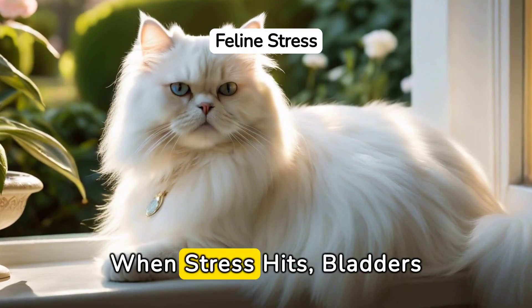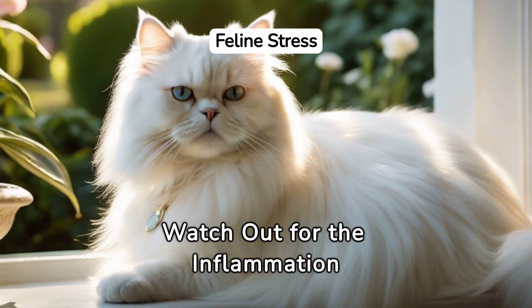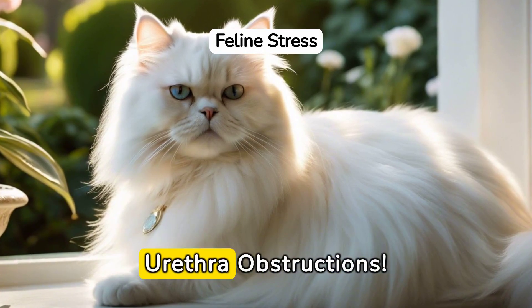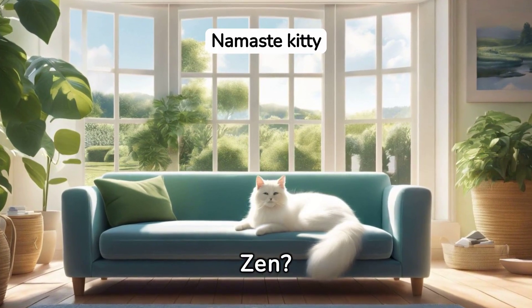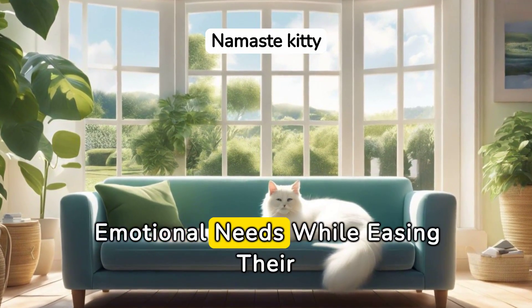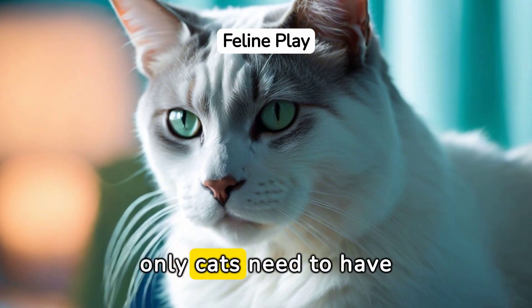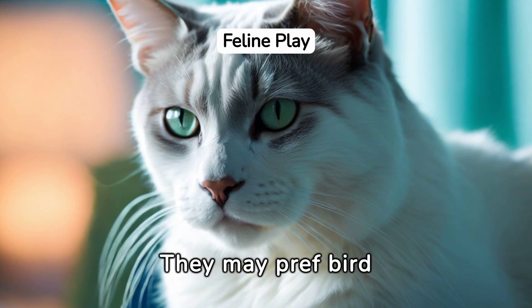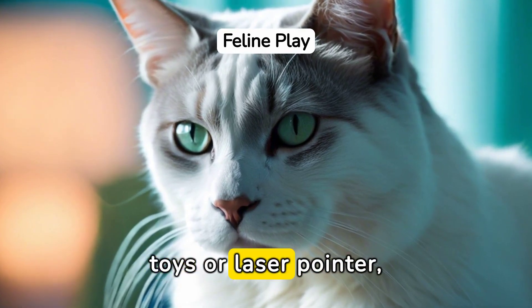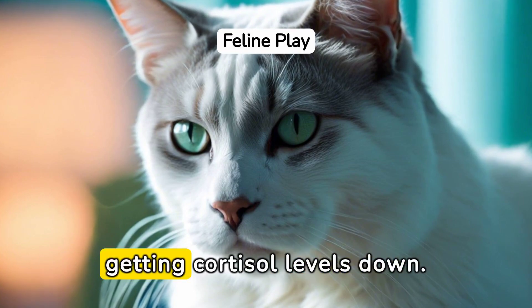Stressed-out cats — when stress hits, bladders get sassy. Watch out for the inflammation showdown, pus parties, and urethra obstructions. To keep the zen, focus on meeting your cat's physical and emotional needs while easing their pain. Indoor-only cats need proper play and exercise to keep stress at bay. They may prefer bird toys or a laser pointer, but finding your cat's passion for play is a necessity in getting cortisol levels down.